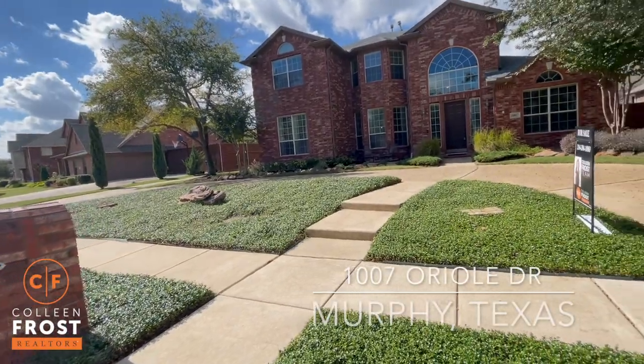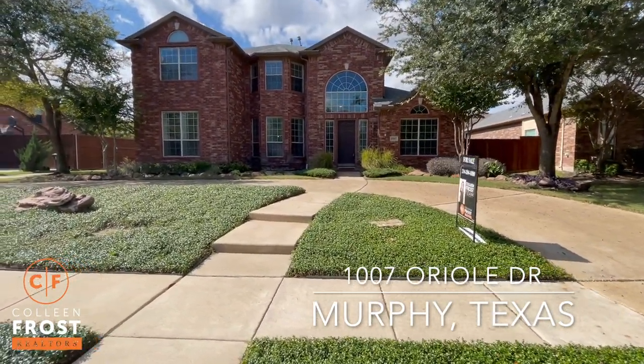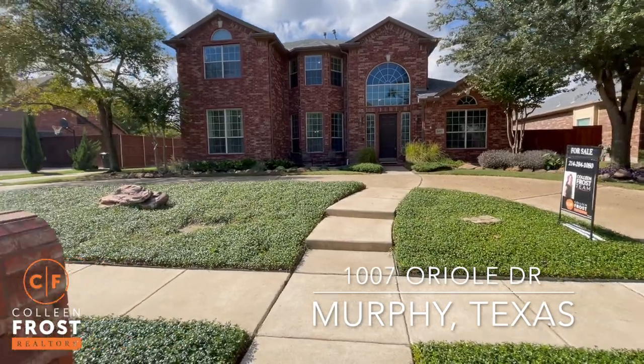Hi everyone, it's Colleen Frost. Welcome home to our new listing. We are at 1007 Oriole located in the wonderful subdivision of the Aviary in Murphy, Texas.